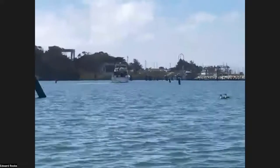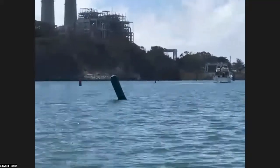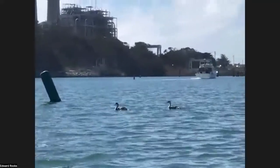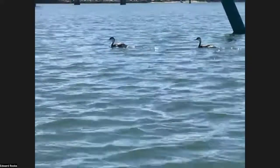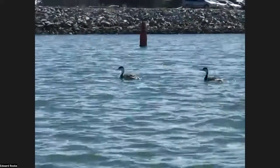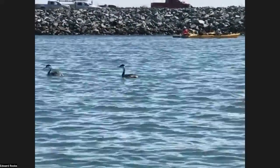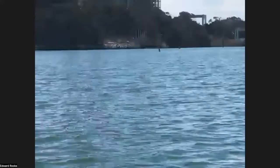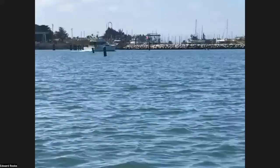Monterey Bay has a wonderful aquarium — the Monterey Bay Aquarium. It's absolutely amazing. They have deep sea exhibits, tide pools, and sea jellies. The jellies are amazing. They have all sorts of wonderful exhibits supported by research they do, including deep sea research.